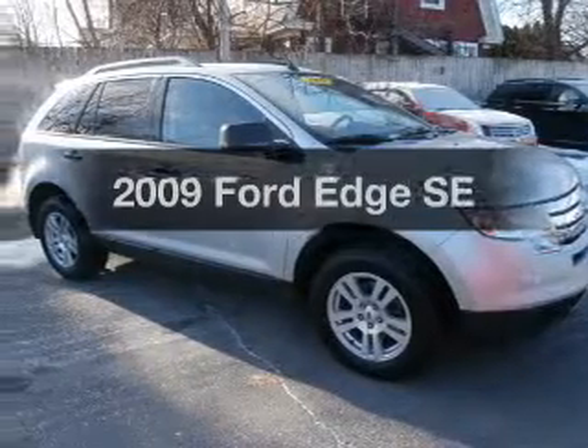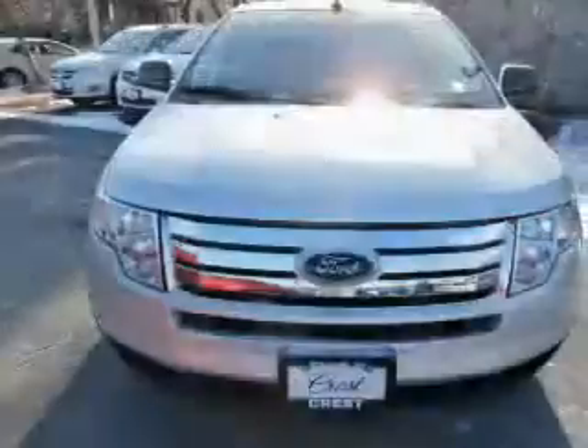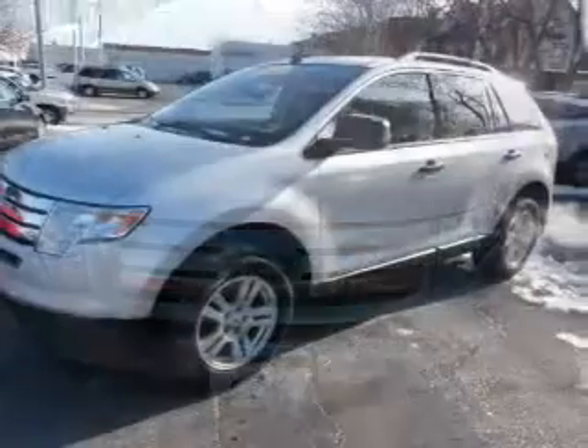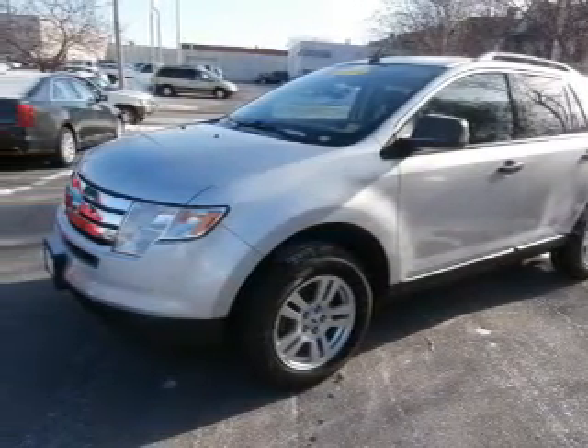Check out this 2009 Ford Edge. If you're looking for an automobile with great attributes, look no further. The powertrain includes front wheel drive with a solid six-cylinder engine that responds smoothly to its six-speed automatic transmission. Premium wheels lend a distinctive appearance.